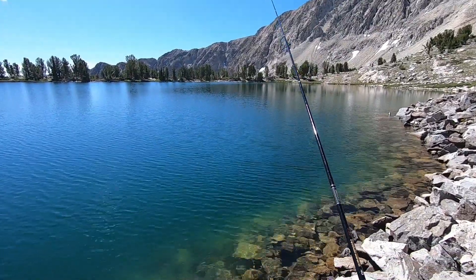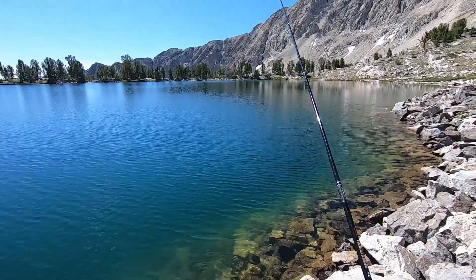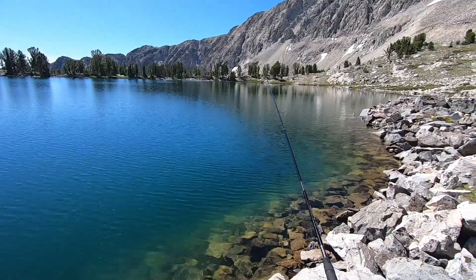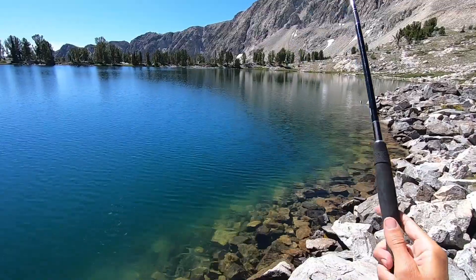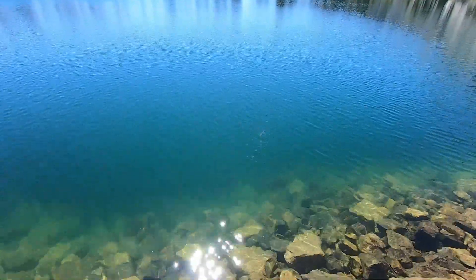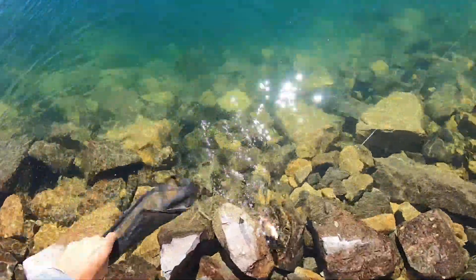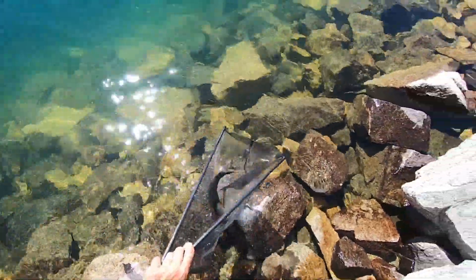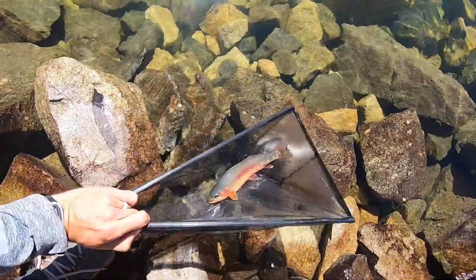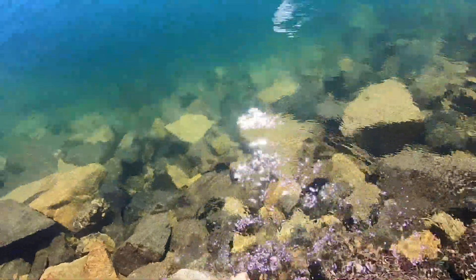I had a fish take a couple swipes at it but didn't connect on either one. Got it that time! That's another golden trout. Yes! Oh that's a pretty fish, man. Beauty. A little bit smaller than the last one I think, maybe nine inches.